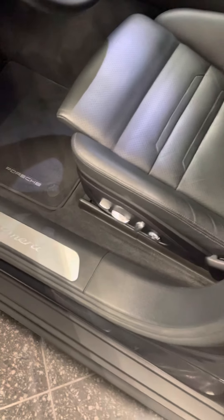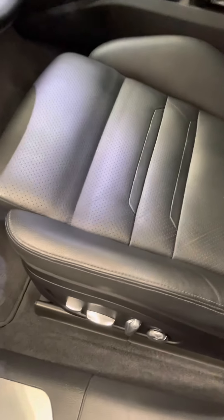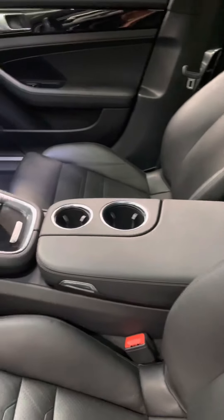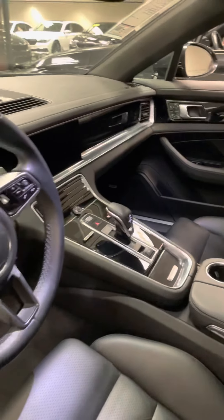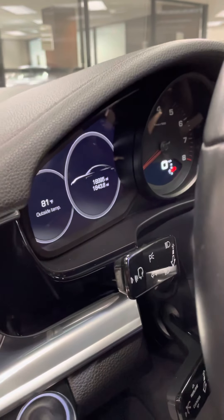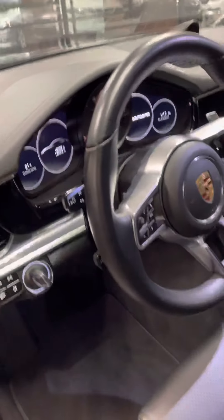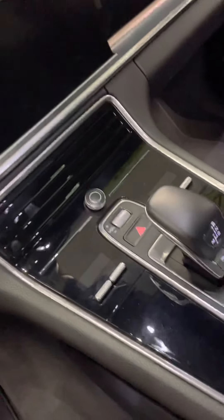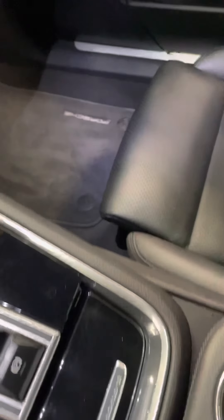14-way seat, obviously the digital dash, 18,995 original miles, your sport chrono, and it's got the pano double roof, which is sweet.